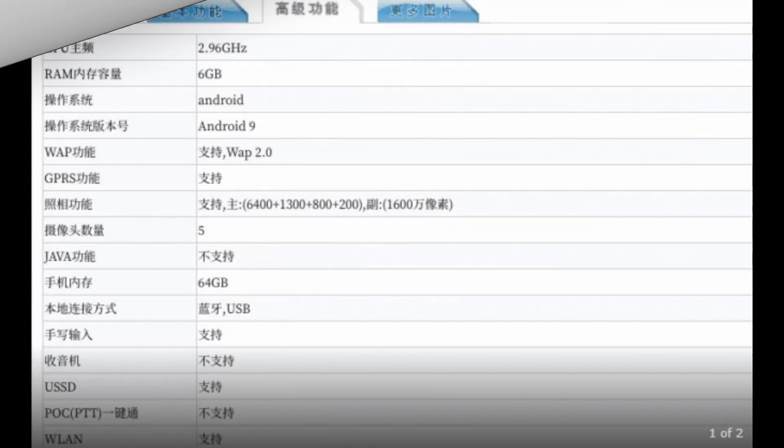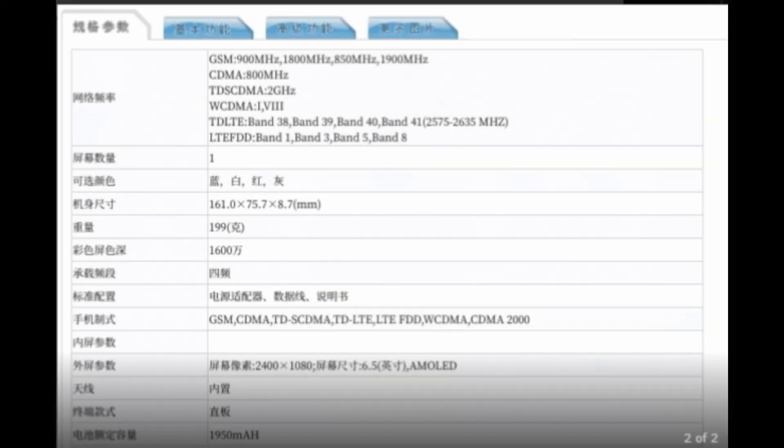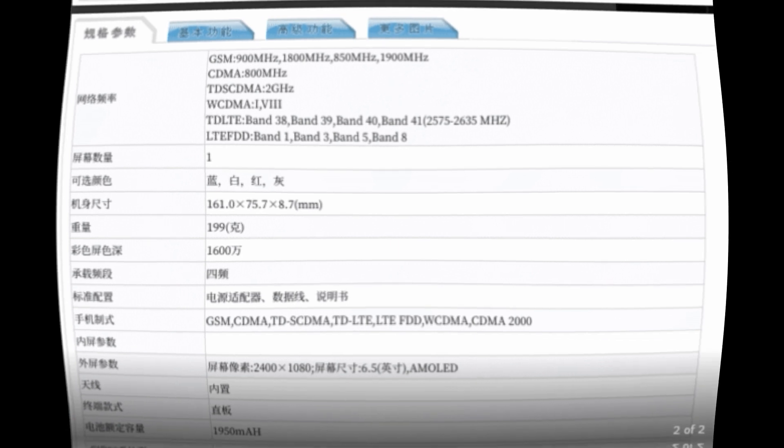Here are images taken from the TENAA site as well. You can see that most of the specifications I've already mentioned are also listed on this site, so you don't have to worry about any fake information. Now finally, moving on to the Geekbench part.